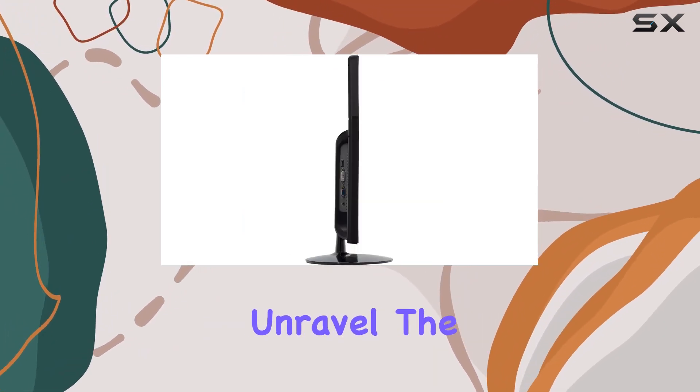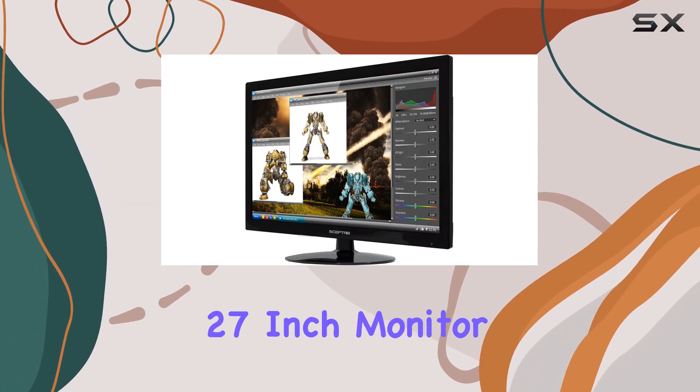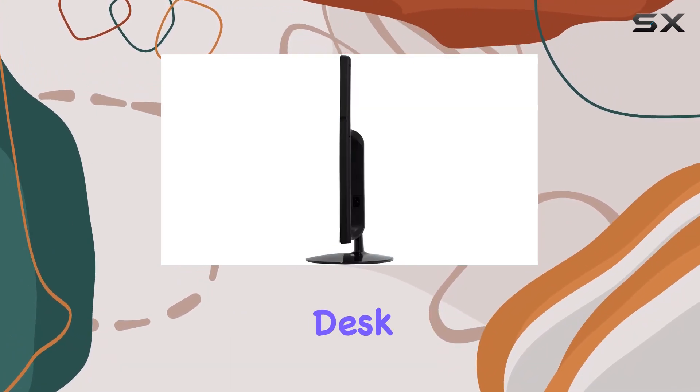Stay tuned as we unravel the details — from the visual feast to the gaming prowess, this is the Scepter 27-inch monitor. Let's see if it deserves a spot on your desk.